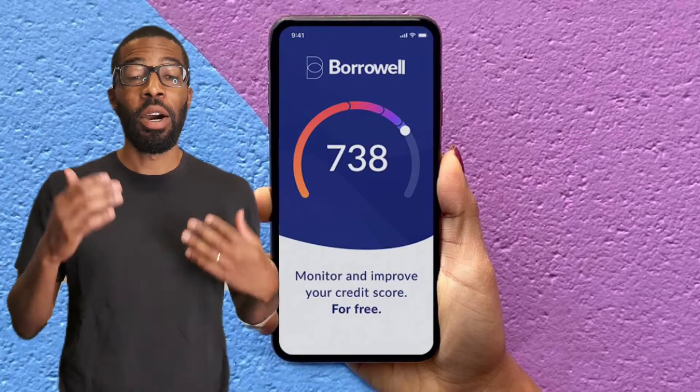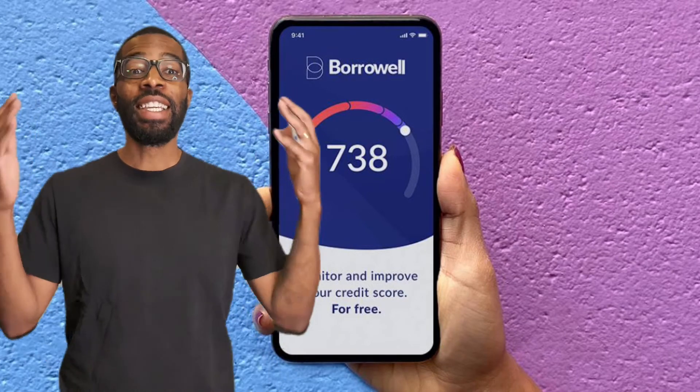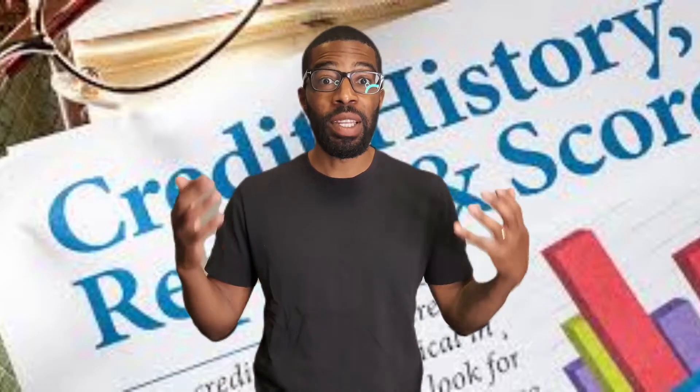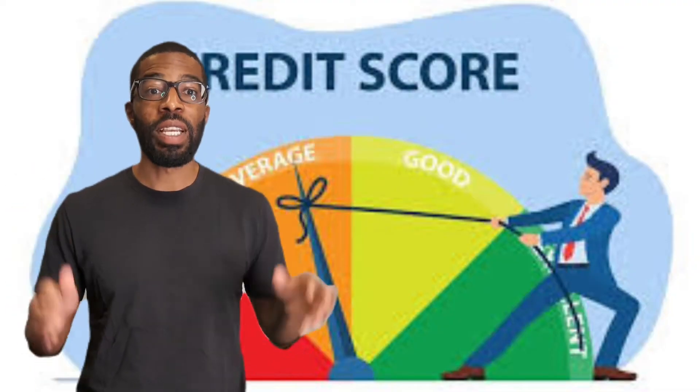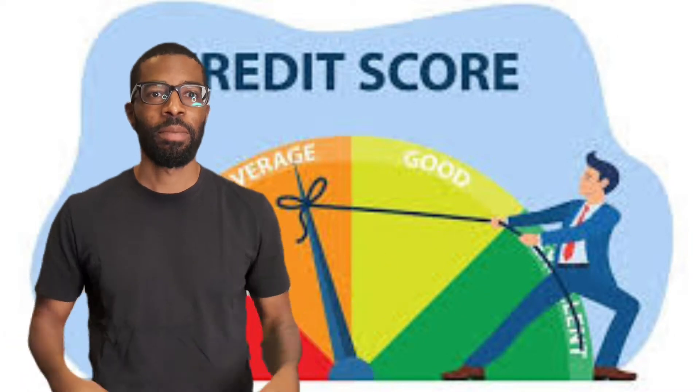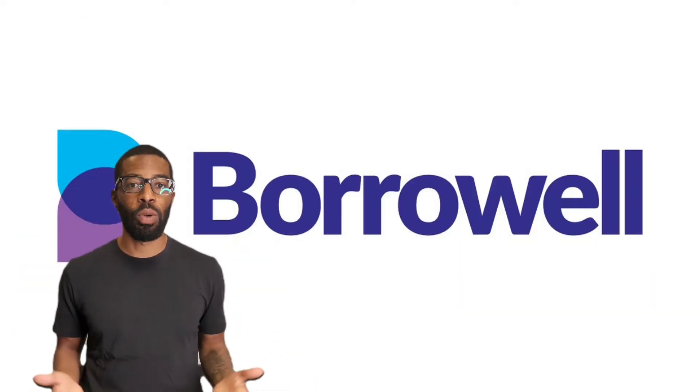Unable to get a credit card to help build your credit history? Guess what? Canadian tenants can now have their rent payments included on their payment history. This is amazing news as your payment accounts for 35% of your credit score. You can now have this done through BorrowWell.